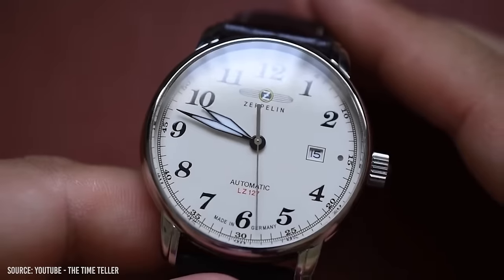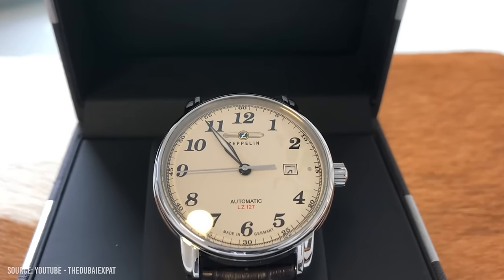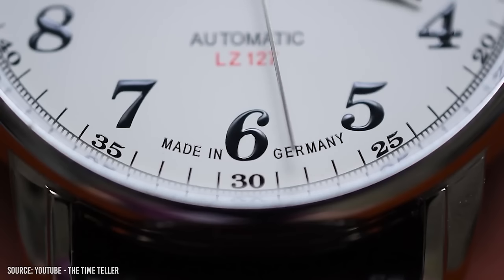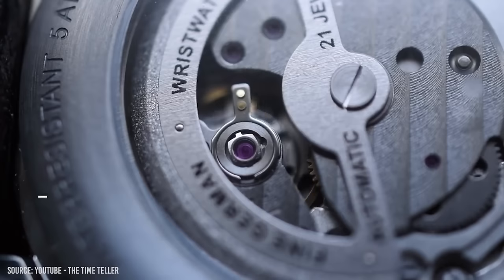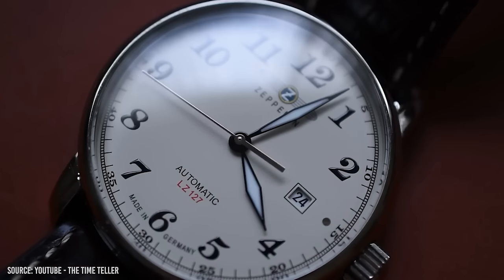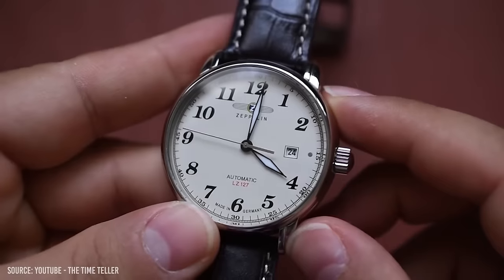This next watch is an under-the-radar pick that needs more attention. Made in Germany is a desirable statement on a watch, and this watch has it. Germany invented the pilot's watch back in World War II, and this piece from Zeppelin is a modern take on that classic Flieger watch. Highly legible with an elegant dressy dial, the watch is perfect as a contemporary fashion statement. Coming in at the 40mm sweet spot, it's perfect for any size wrist. Classic Arabic numerals, sword hands, and an elegant multi-level case make it a dressier take on the traditional aviation watch.